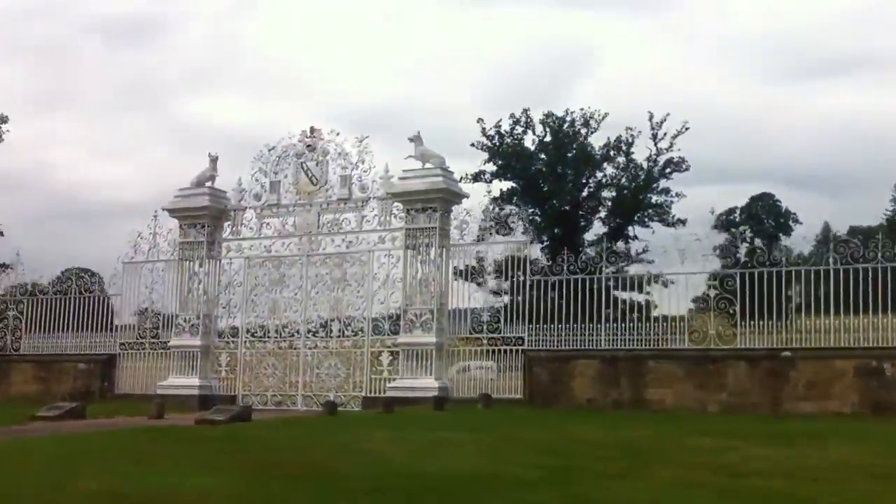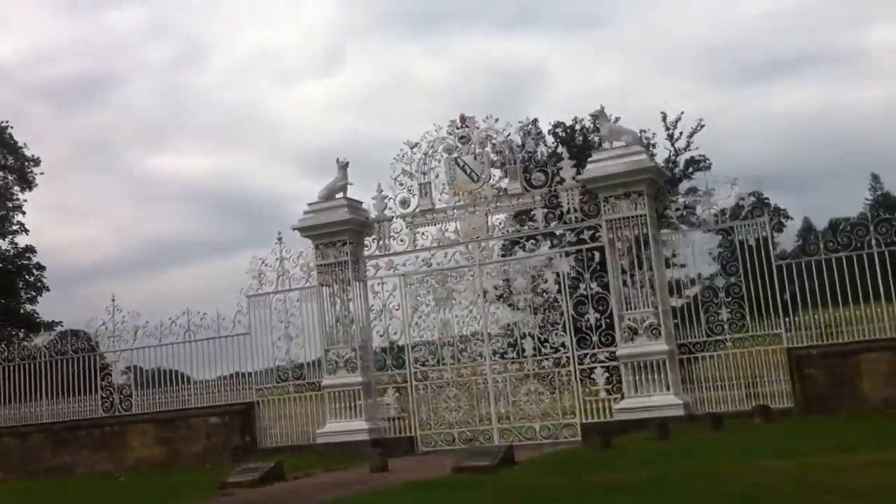The perfect white gates of Stuart Castle there as well, fantastic. And well, I've got to say I do absolutely love this bike.